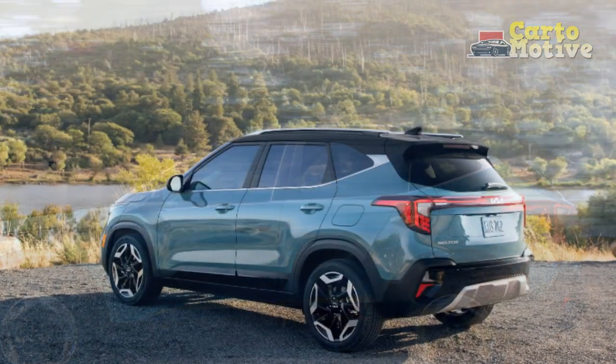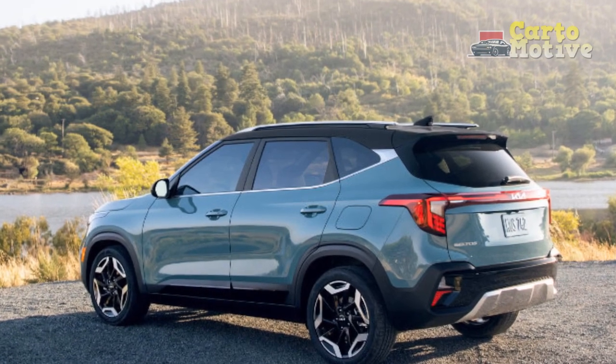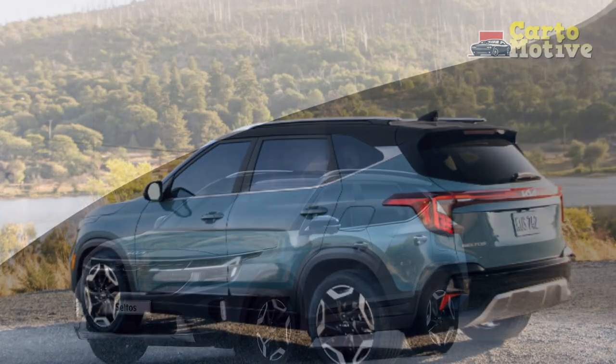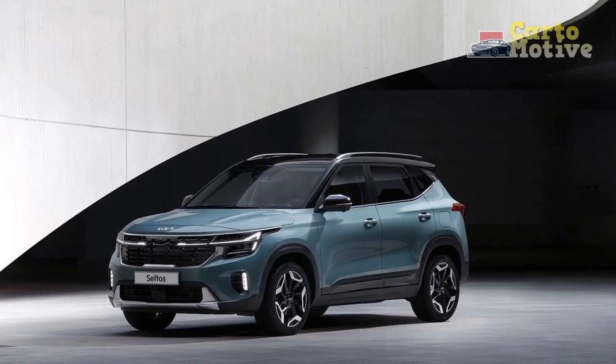Pro 4 — Engine options: The 2024 Seltos offers a range of engine choices to suit different driving preferences, from fuel-efficient options to more performance-oriented engines, providing a powertrain for a wide array of drivers.